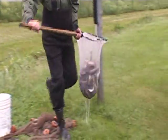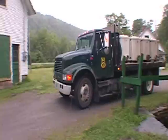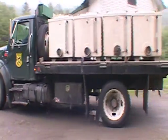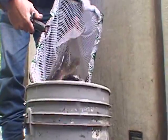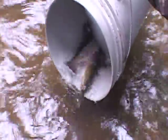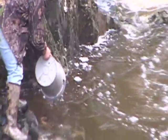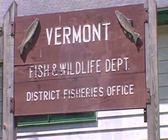We also have a program called 'Let's Go Fishing.' It involves going out and working with different clubs throughout the state — ranging from Grange clubs to local fishing and game clubs, fire departments. If they have a pond in their area, they can sponsor a 'Let's Go Fishing' event. We'll bring them 100 or so brook trout depending on the size of the event, bring in the kids, and hold a fishing event designed to teach kids how to fish and get them hooked on fishing for the future.